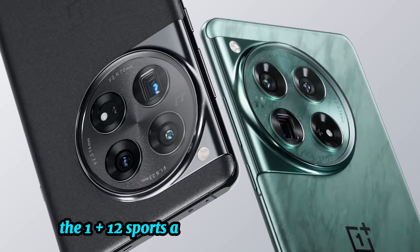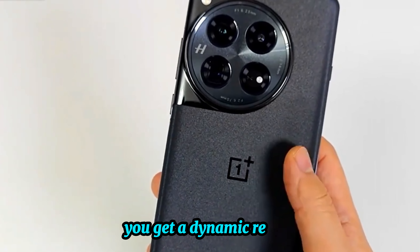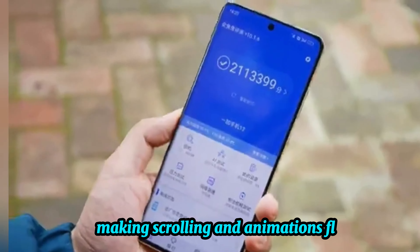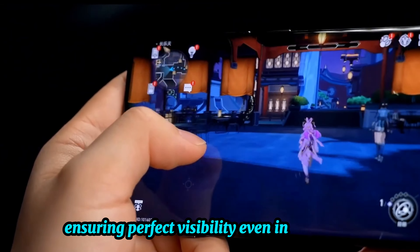The OnePlus 12 sports a 2K 120Hz Super Fluid display, delivering exceptional clarity and smoothness. With its LTPO technology, you get a dynamic refresh rate that adapts to your usage, making scrolling and animations fluid. The display peaks at 4500 nits brightness, ensuring perfect visibility even in direct sunlight.